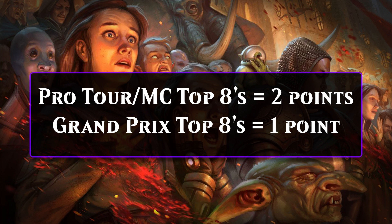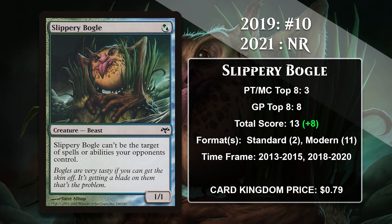Now let's talk about the cards that made the 2019 list but didn't make it this time. Last time around, Slippery Bogle was number 10 with 5 points. This 1-mana 1/1 with Hexproof lends its name to a Modern deck that runs other cheap creatures with Hexproof and slaps a bunch of auras on them. The Bogle has actually been pretty successful since 2019, becoming a more consistent performer in Modern over the last few years. Slippery Bogle gained 8 points in the last 2 years for a total score of 13. The number 10 card on this year's video also has 13 points, but it has more Pro Tour Top 8s, so it got the edge. The good news for the Bogle is that if it continues to have some modest success, it will probably make it back on this list, but for now it didn't quite make it.